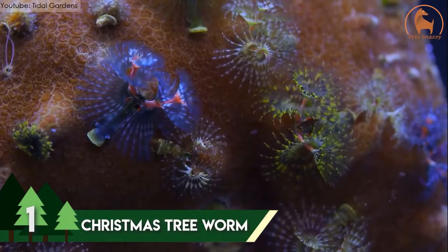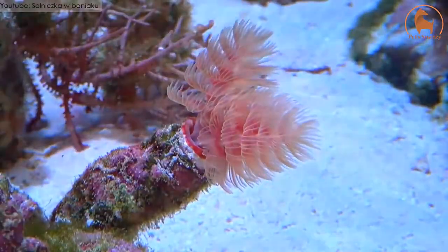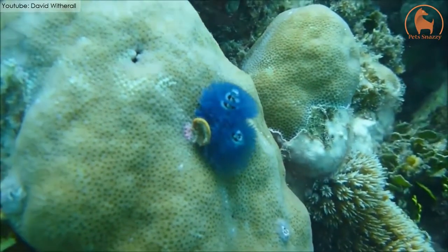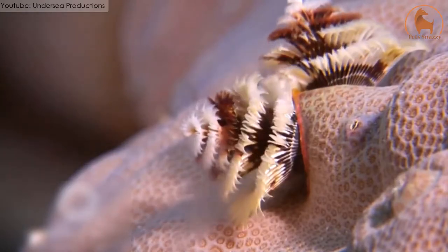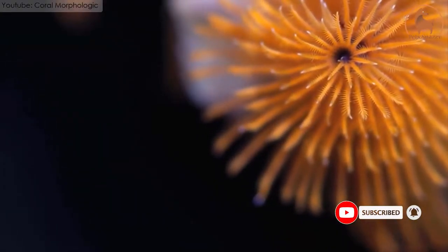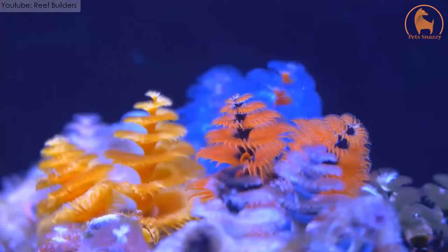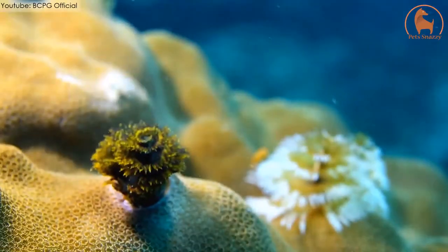Number 1: Christmas Tree Worm. Belonging to tropical oceans around the world, the Christmas Tree Worm is the most beautiful sea creature on the list. They are found in oceans ranging from the Caribbean to the Indo-Pacific and are mostly found in tropical waters. This beautiful little worm has Christmas tree-like crowns on its head. These crowns have spiral plumes on them which makes them resemble tiny, thin trees. These plumes come in different color variants — red, orange, yellow, white, and pink. In addition to making them more attractive, these plumes are used for feeding as well.